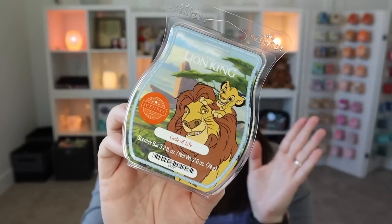Are we ready for some first sniffs? I did a six bar bundle of the licensed bars. In case you don't know, our Lion King collection is back and we have a new bar. We have a returning bar, which is the Circle of Life, and five bars of the new fragrance.